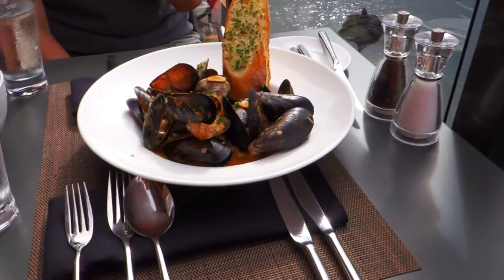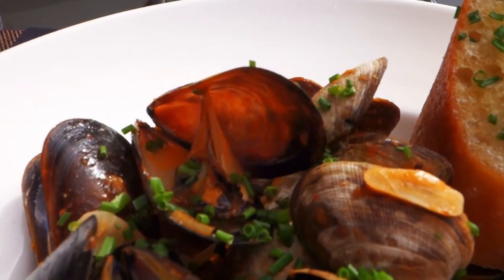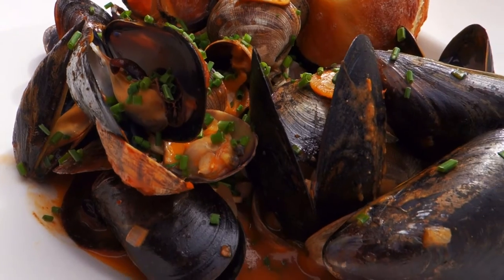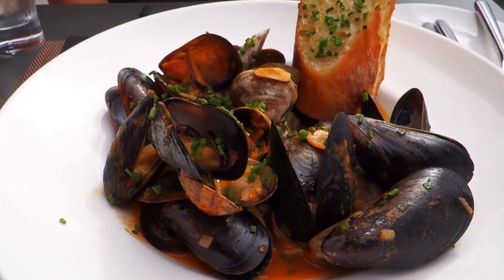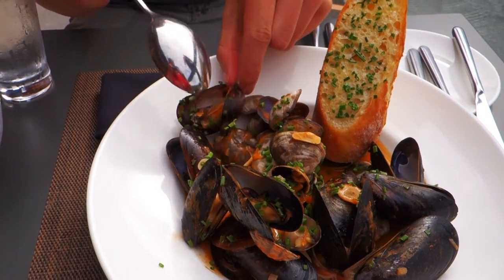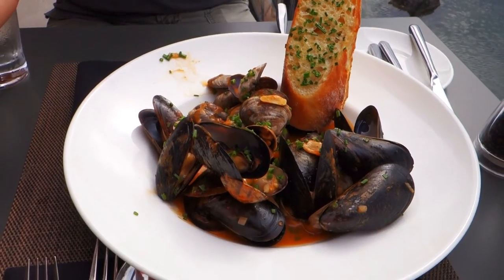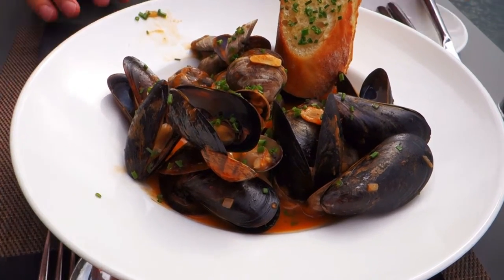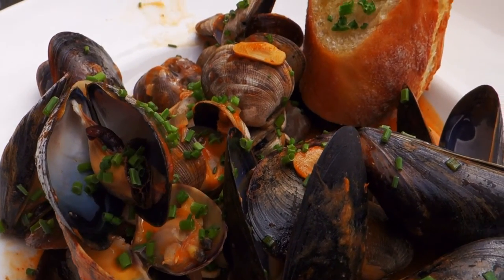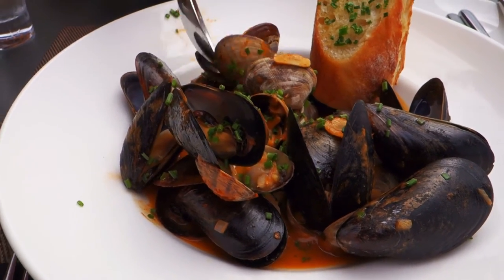Today we ordered for appetizer their mussels and clams. It's really nice, very good. You want to try one? Yeah. It's really good. Very nice.